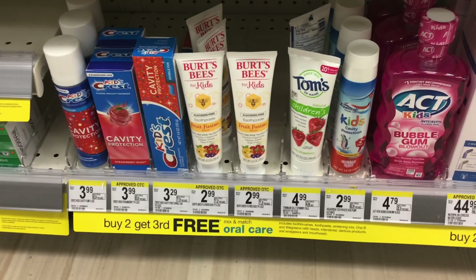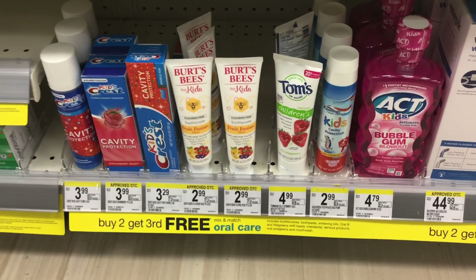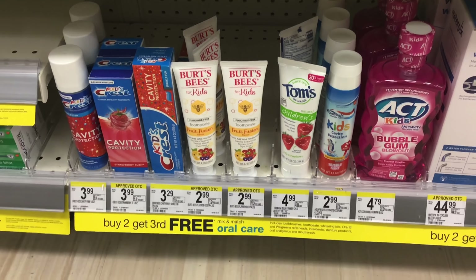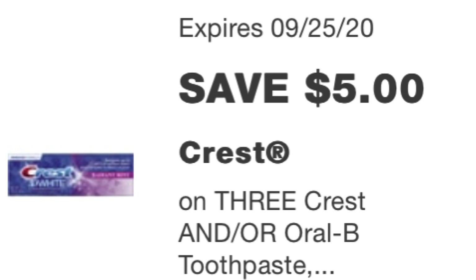Next, pick up three of the Kids Burt's Bees toothpaste. They are $2.99 each. Two of them ring up for $5.98 and the third one is going to be free. We have a $5 off three digital coupon for these.